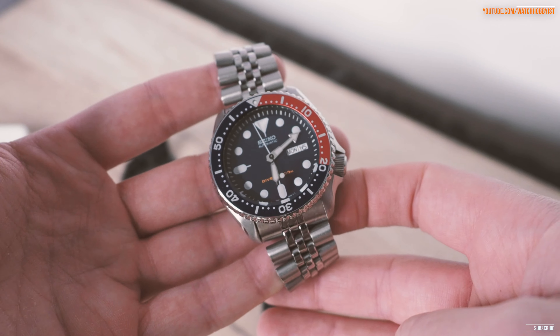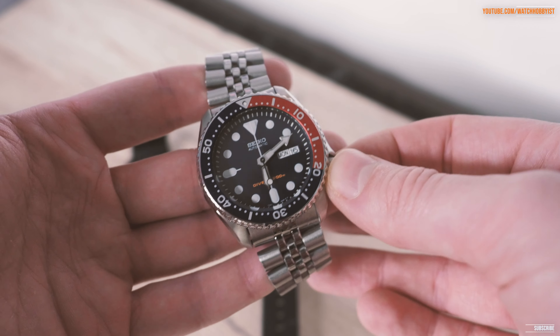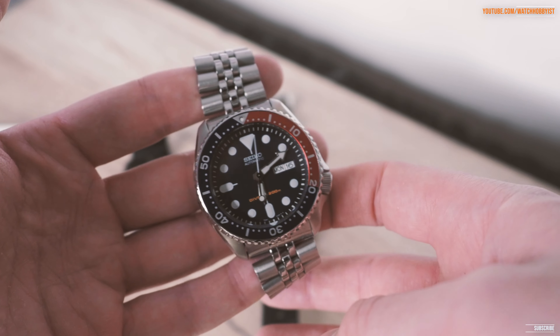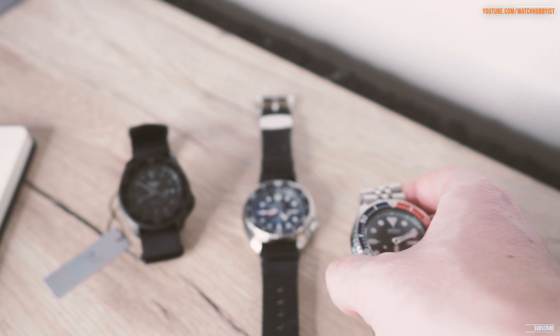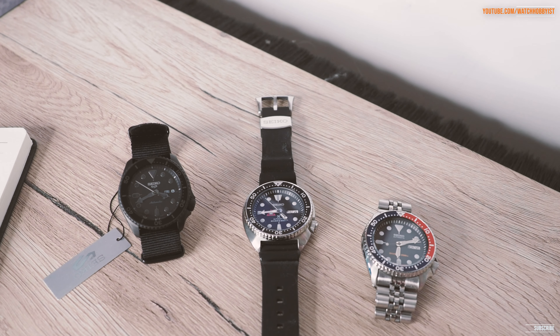This is literally one of the greatest watches of all time. Maybe not on paper — it doesn't hack, and it has the older 7s26 movement — but it still had a power reserve of 41 hours, which is only what the current ones have now, and the luminescence was incredible. The dive capability was incredible.